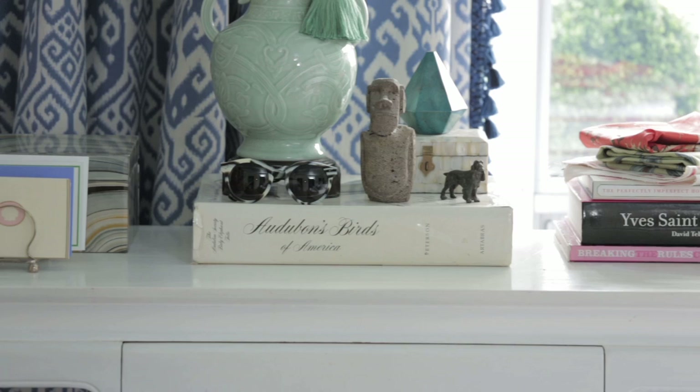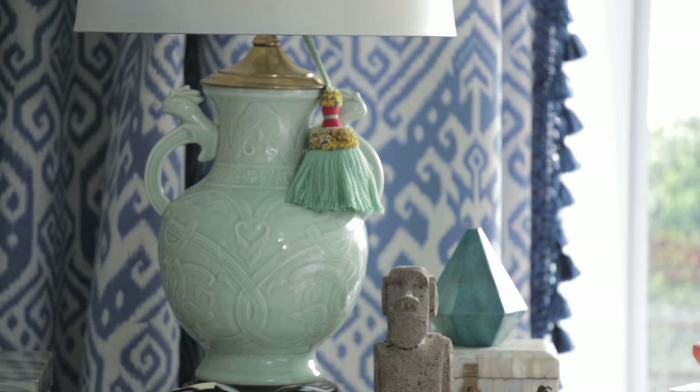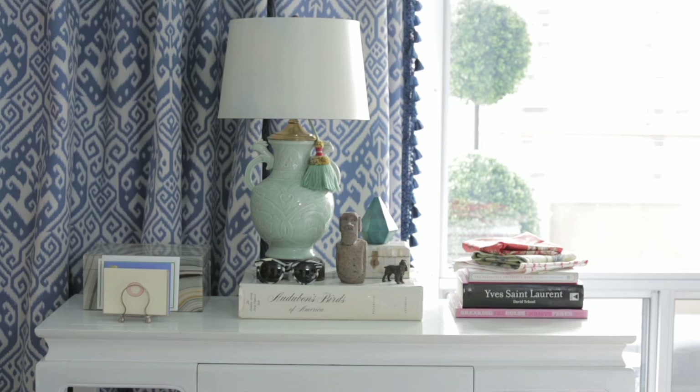One of my favorite pieces in the space is a chinoiserie celadon colored lamp that I inherited from my grandmother, and it was really sort of an inspiration as far as color for the space. I love the shape of it, and I have it on my console table. I love how it works with all of the other colors in the space, and I think it's a really great piece.